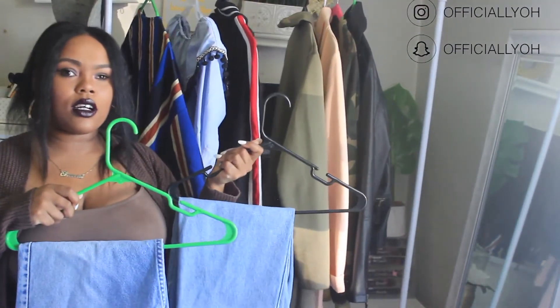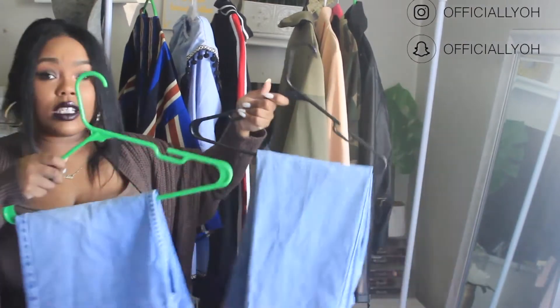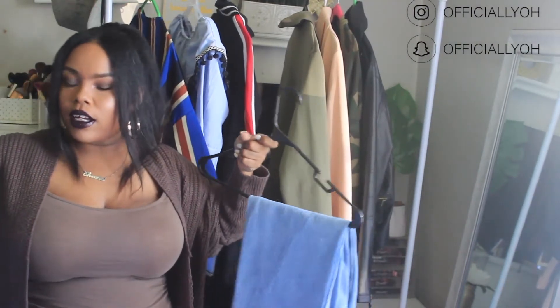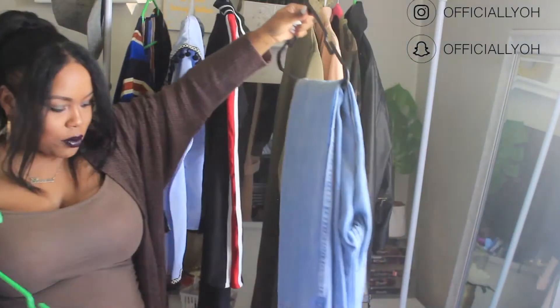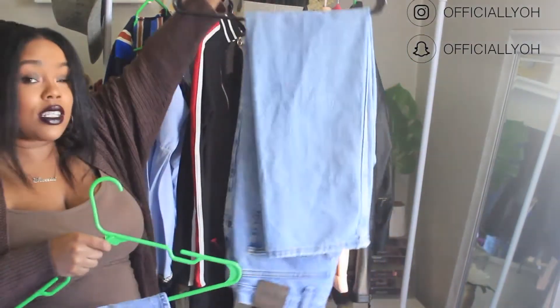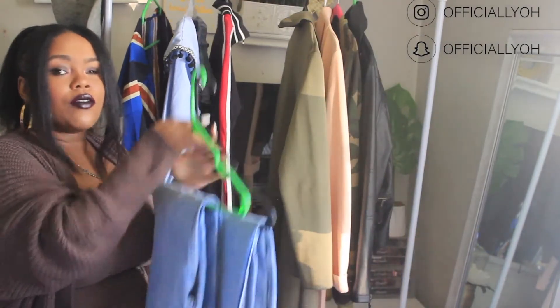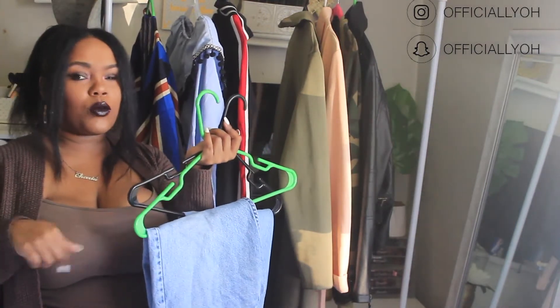The next two items I'm not going to try on like I did the others, but these two are jeans that were actually in my thrift haul. They're really really cute mom jeans. I have the sizing and everything on Poshmark. They're skinny leg mom jeans, but to me they're kind of wide if you look at them. They're great for dressing up and they're in really good condition.